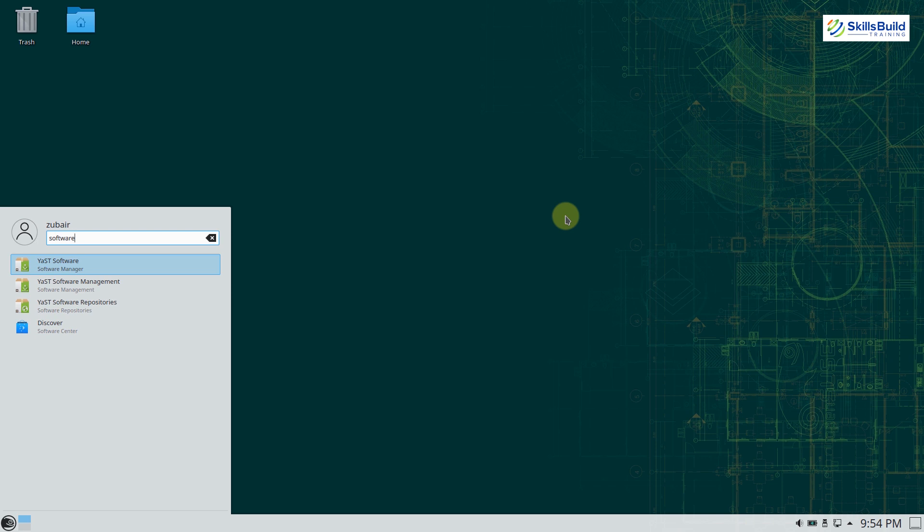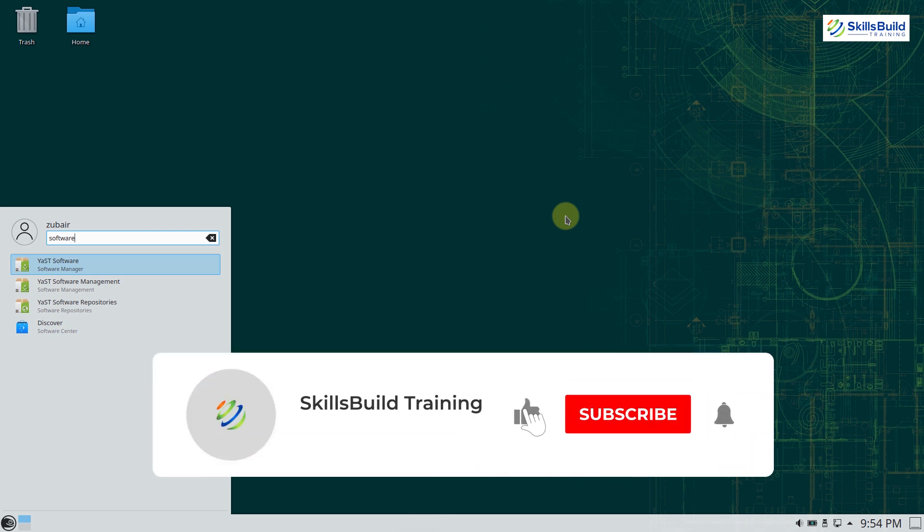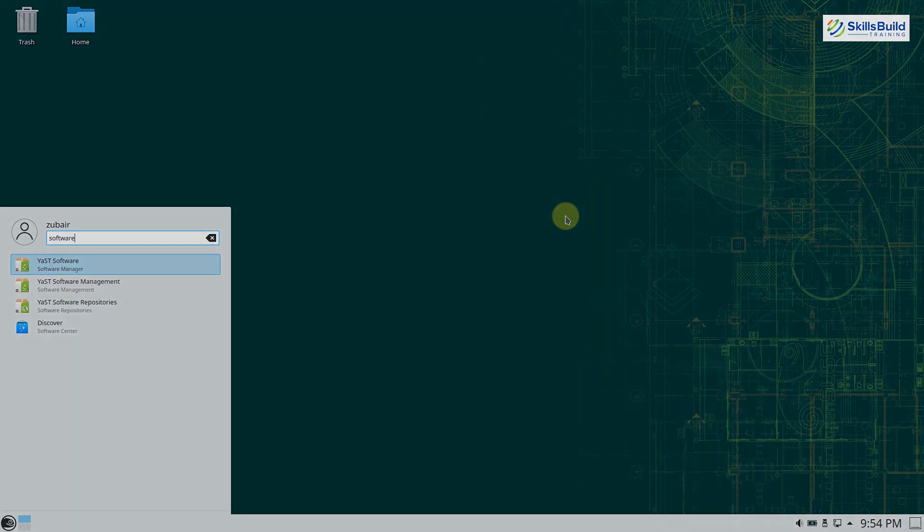That was all about the five Linux distros you can consider for programming. With that, we are done for today's video. Leave a like, subscribe, and press the bell icon. We'll see you in the next video — till then, take care.